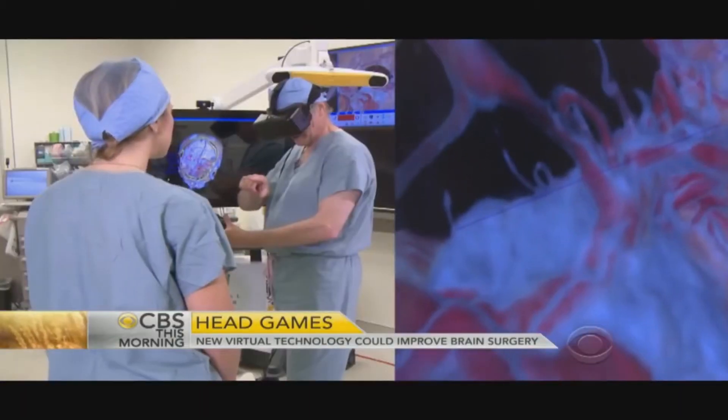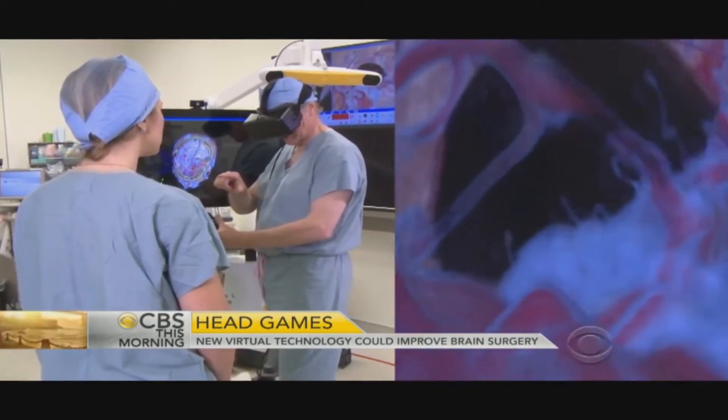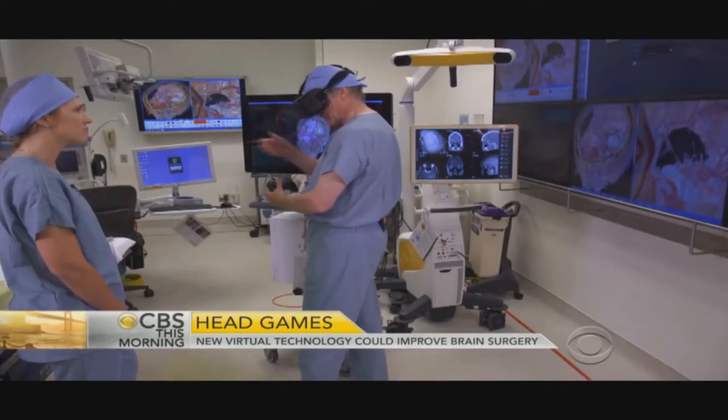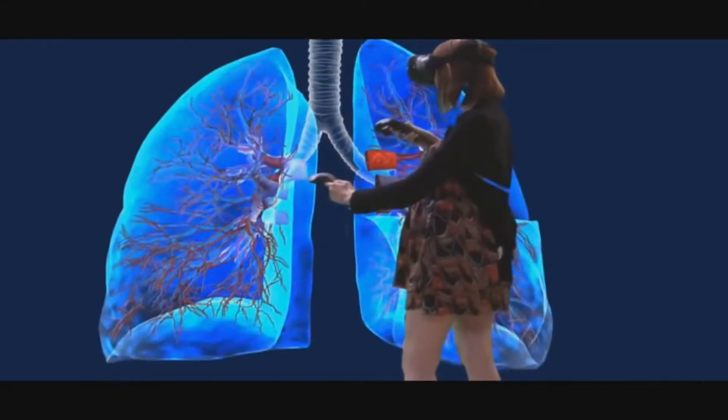If a detailed MRI scan can be fed into a machine that would generate a realistic and accurate 3D representation of the area of interest, surgeons would have a better understanding of how to tackle a problem. In its most basic application, it could even offer depth perception to DaVinci operators.